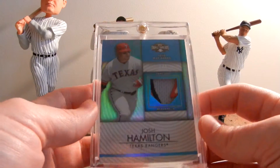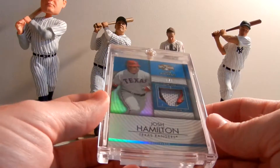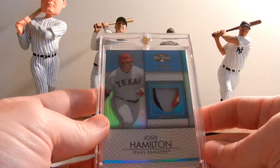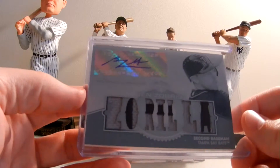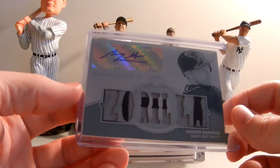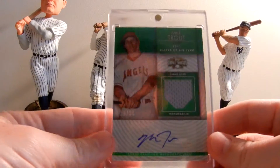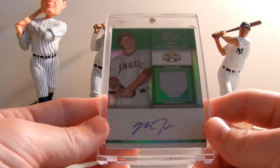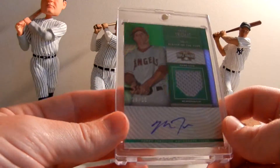The asking price is $200 on eBay. This is a one of three Josh Hamilton patch jersey - you can see the colors are amazing, the thickness of the card is very thick. Great card. Also pulled the 1/1 print plate of Ben Zobrist. Here's a Mike Trout emerald or green - awesome jersey, awesome autograph - this is number 28 of 50.